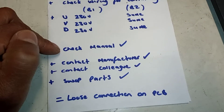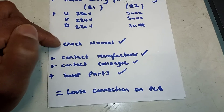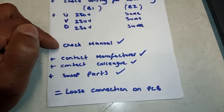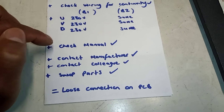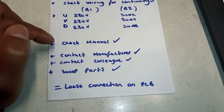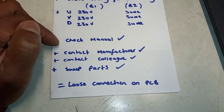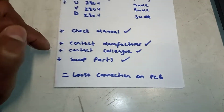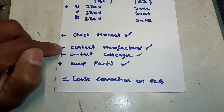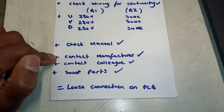It's good to have manuals downloaded on your phone, especially when you come across a boiler you're working on. If you haven't got internet you can just look at the manual offline. So I went and looked in the manual to see what I could find out.